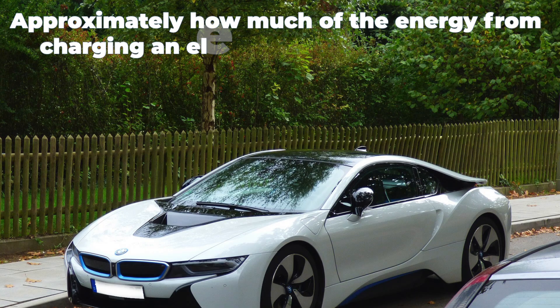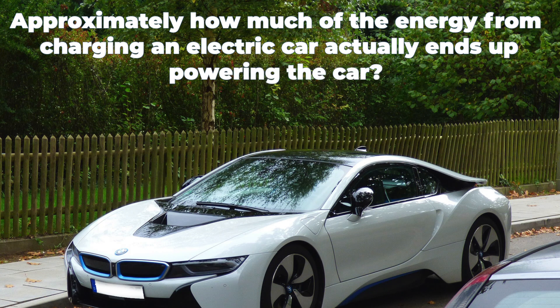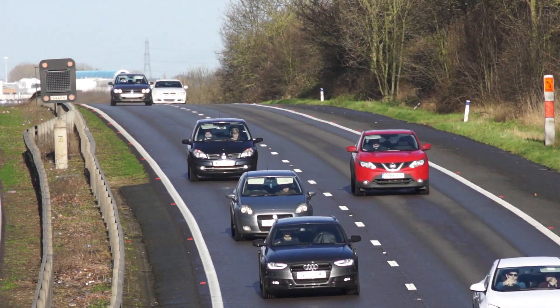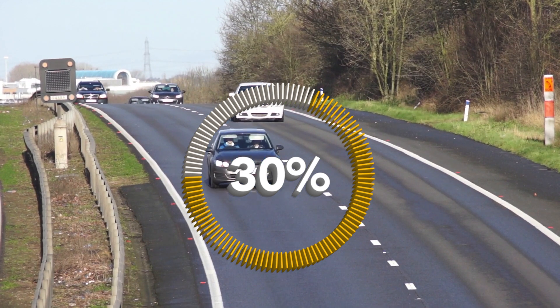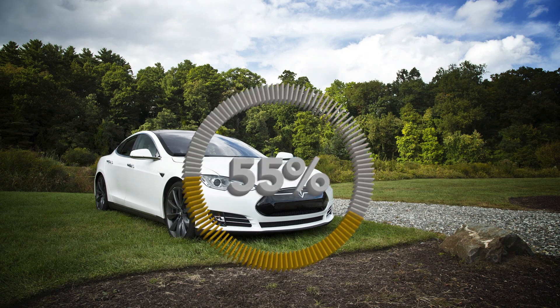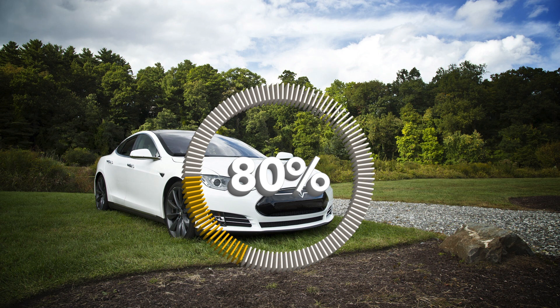So now you know! Let's test your knowledge with a quiz question: approximately how much of the energy from charging an electric car actually ends up powering the car? If you guessed option B, 80%, you are correct! One of the many benefits of electric cars is their efficiency. According to the US Department of Energy, approximately 12–30% of the energy generated by a combustion engine is used to actually make the car move, compared to over 80% for electric cars. So now you know how electric cars work!